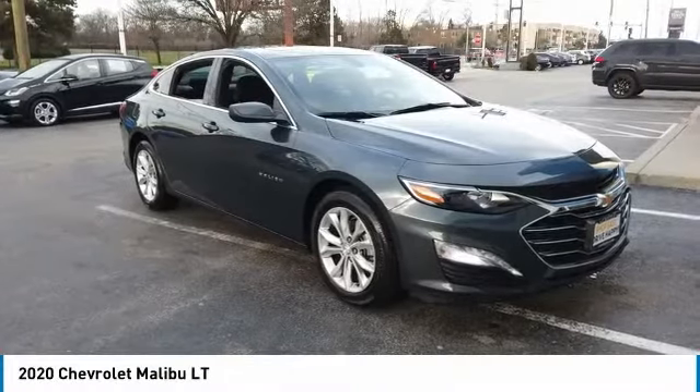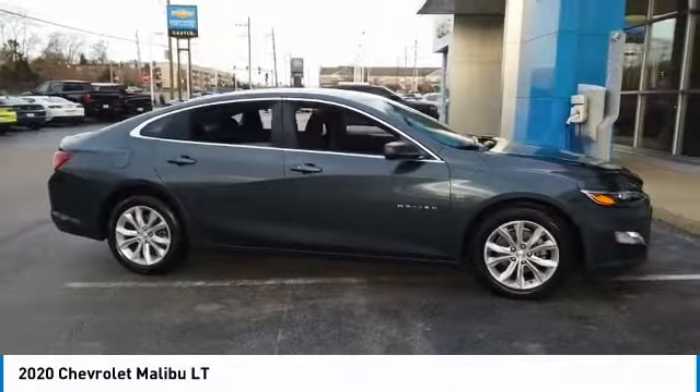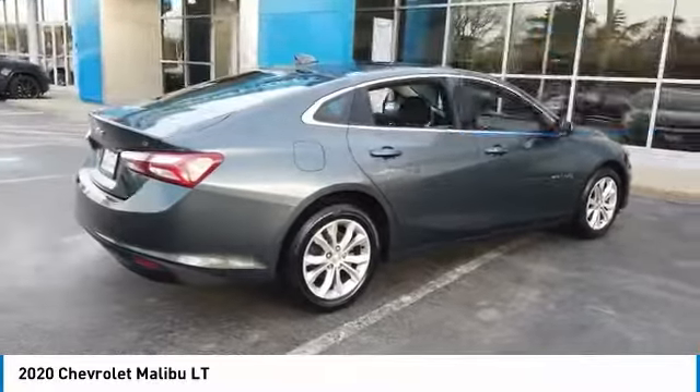We are pleased to show you the 2020 Malibu. A combination of performance and fuel economy, the Malibu is a great commuting car. This vehicle has less than 3,000 miles. Here are some of this vehicle's great options.